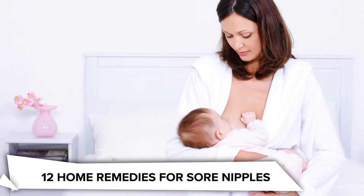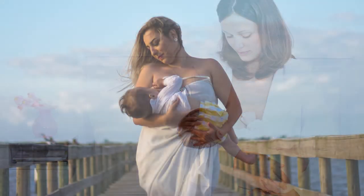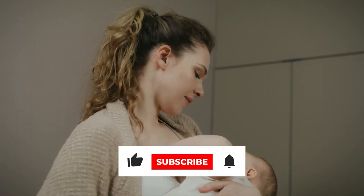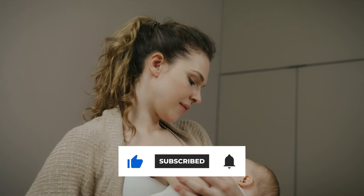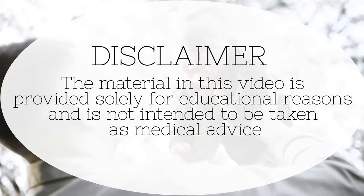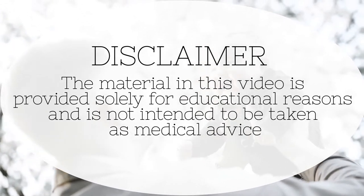In today's video, we will talk about the 12 home remedies for sore nipples. The material in this video is provided solely for educational reasons and is not intended to be taken as medical advice.